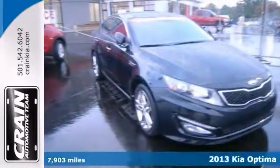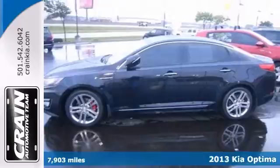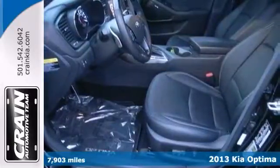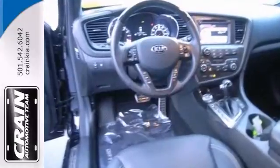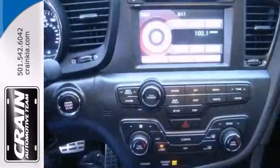This 2013 Kia Optima SX has a Carfax report that highlights that it's a one-owner vehicle. It has great acceleration and wonderful styling, without sacrificing exceptional fuel economy.